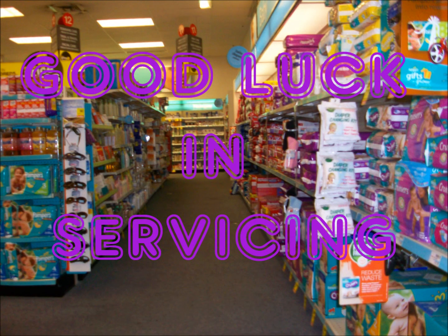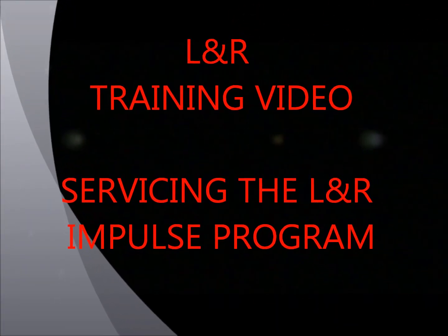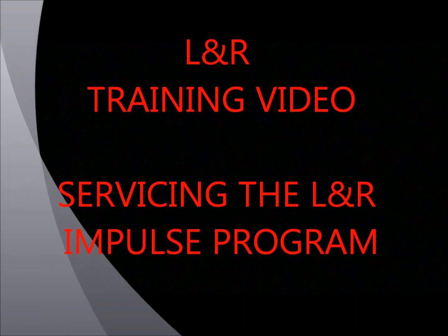Good luck in servicing. This concludes the L&R training video, servicing the L&R Impulse Program.